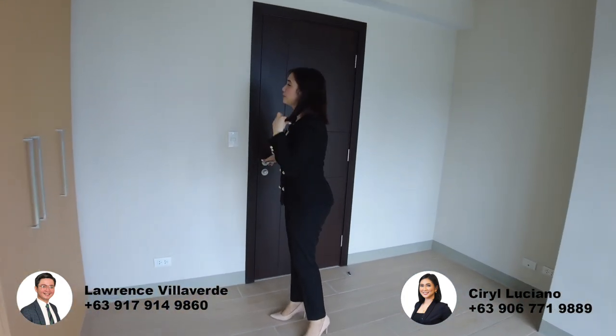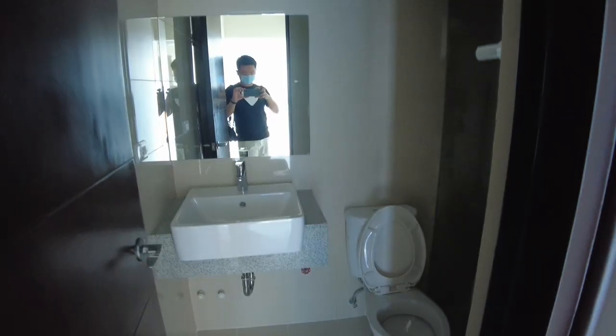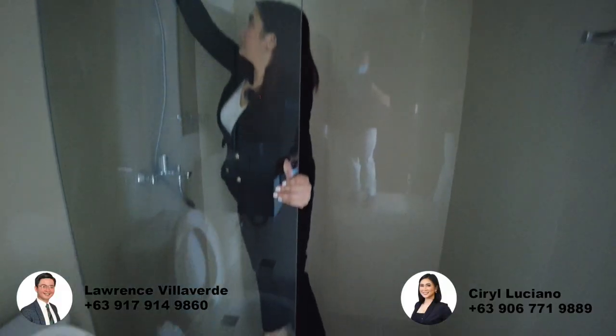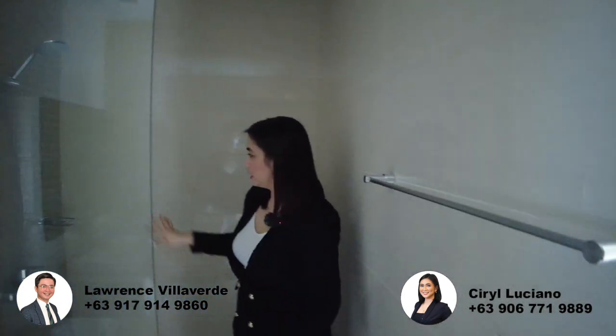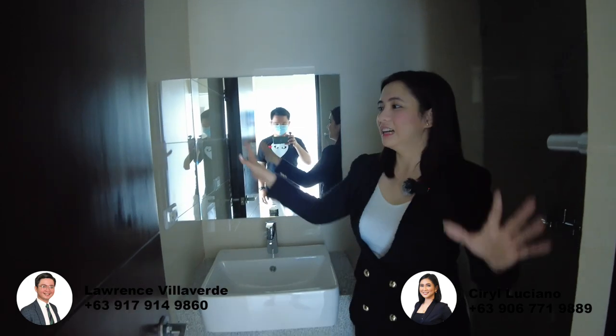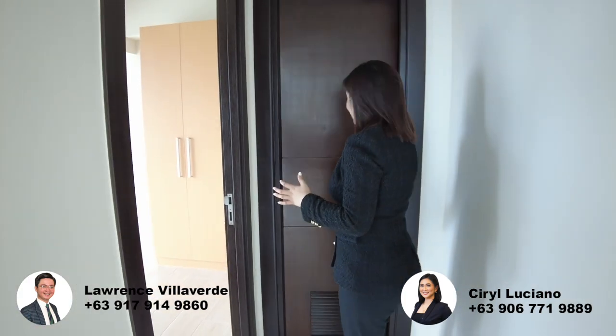Now let's go to the common toilet and bath. The light is just off. We have a partial glass enclosure. If you want, you can add a full door enclosure at the expense of the client. There's a Grohe shower included. The tile finishings are beautiful. There's a towel rack, tissue holder — all included. Granite and lavatory are also included. Everything you see here is the actual deliverable of the unit.